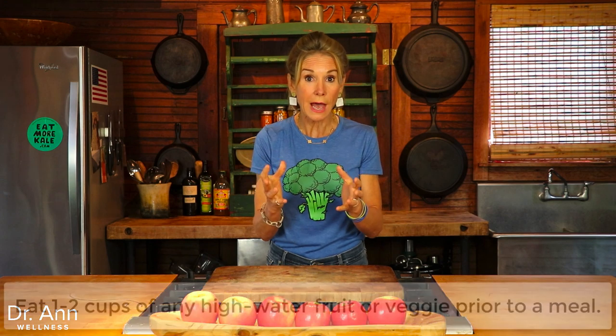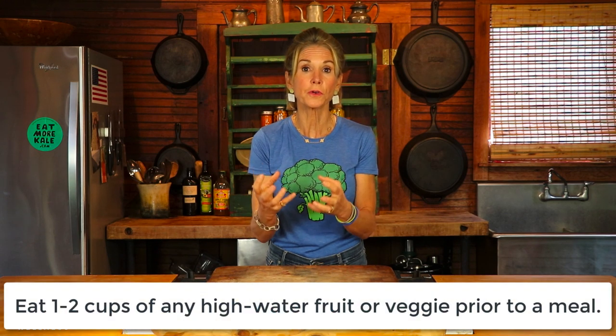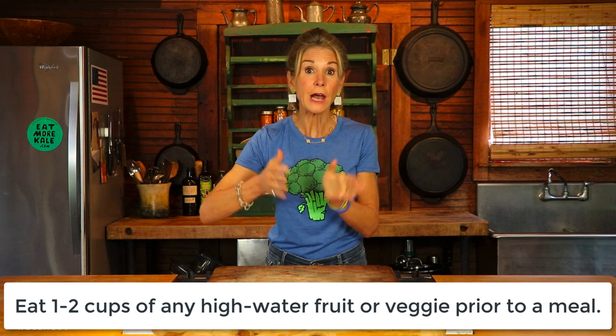Fruits and vegetables are at the top of the list. There's a nice long list of high-water veggies and high-water fruits coming up. If you have a cup of any high-water fruit or veggie right before a meal — it could be a combination or just one — if you do one to two cups of any high-water fruit or veggie prior to a meal, it is going to help you eat at least 100 calories less.